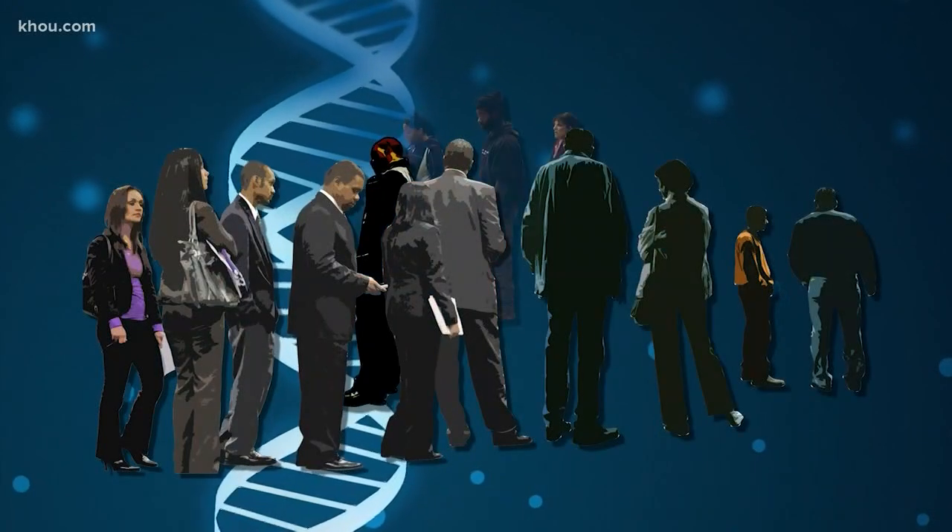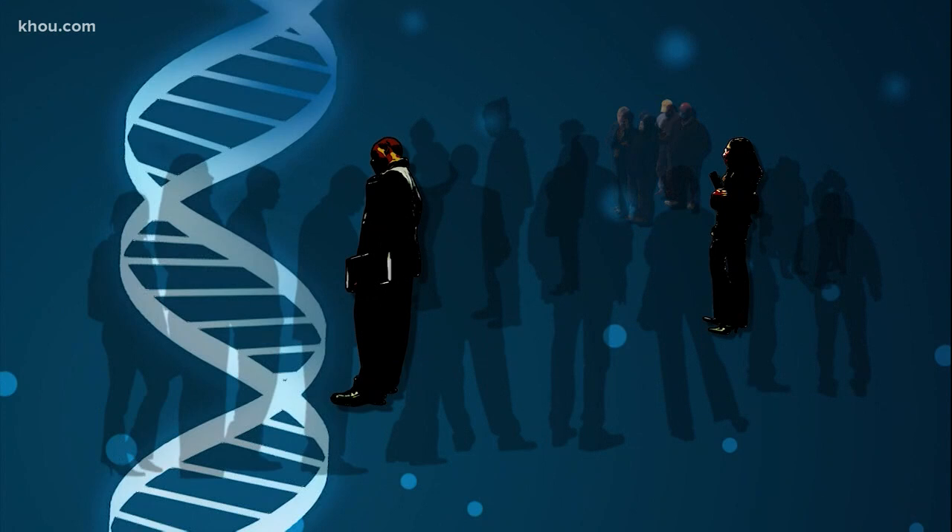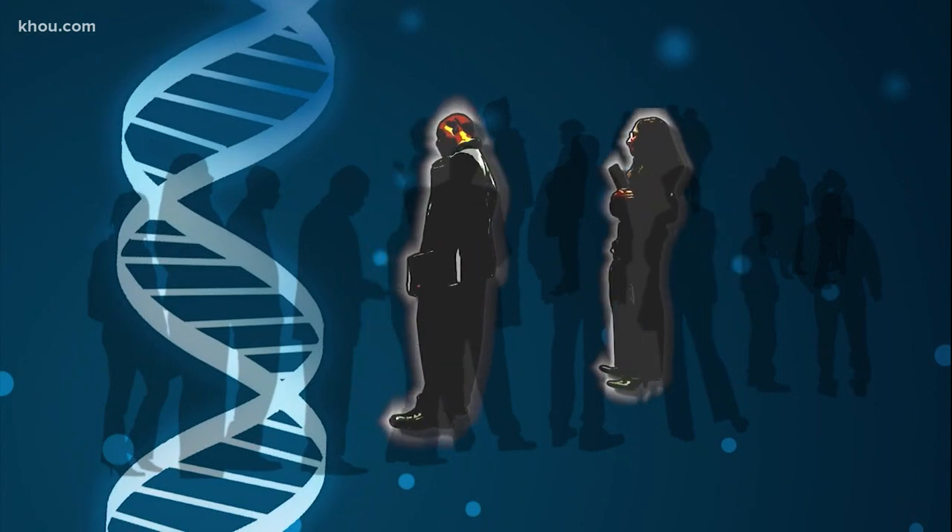Testing those blocks generates a unique profile for each individual. But the more similar those blocks of DNA are to someone else's, the more likely it is you're closely related. It gives a target range — it could be a half sibling, an aunt, uncle, or a grandparent-grandchild relationship.